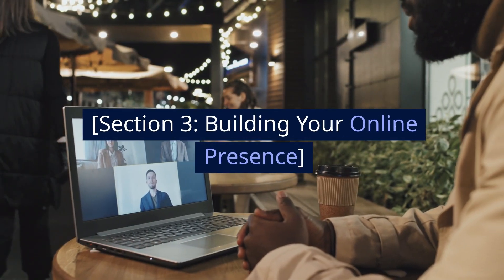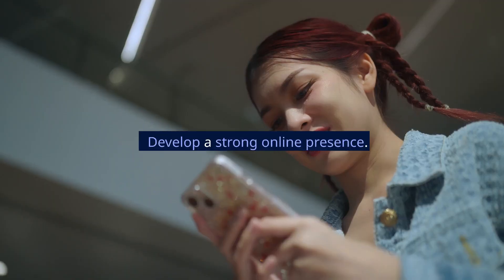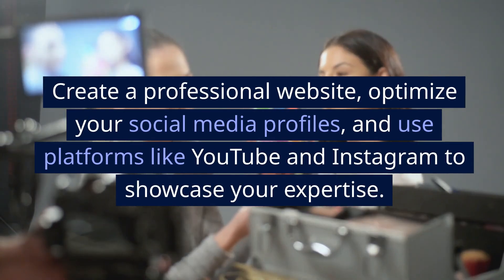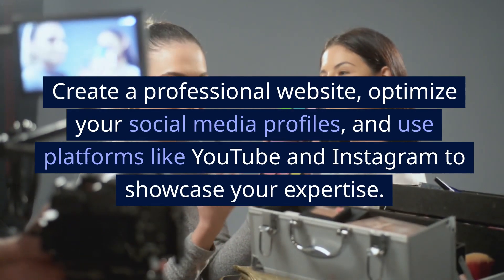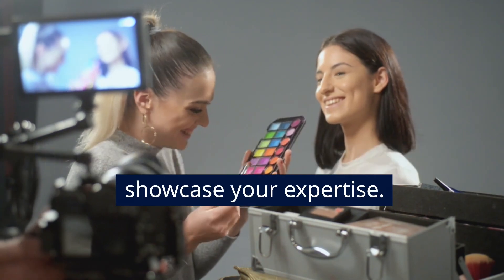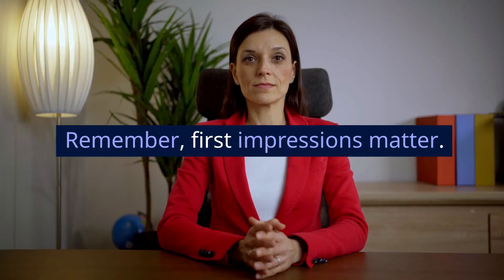Section 3: Building Your Online Presence. Develop a strong online presence. Create a professional website, optimize your social media profiles, and use platforms like YouTube and Instagram to showcase your expertise. Remember, first impressions matter.